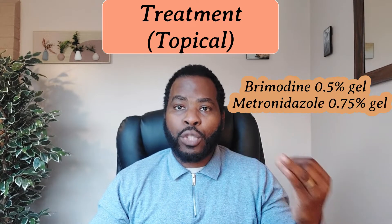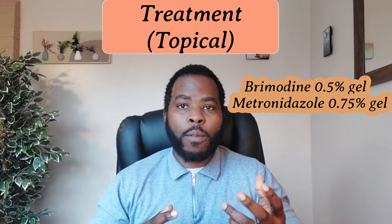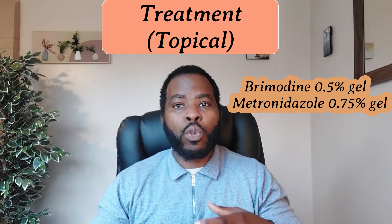metronidazole gel, which is something that I'm familiar with. For example, if you presented to me with erythema — redness of the face — as well as possible spots, I'd be giving you metronidazole 0.75% gel to apply